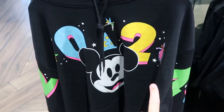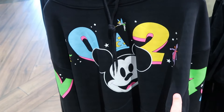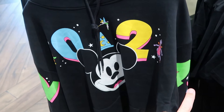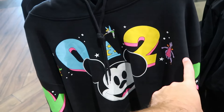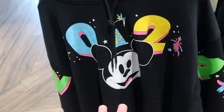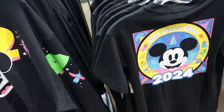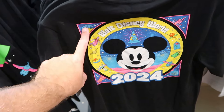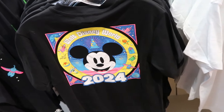We still have some time left in 2024 — they have merchandise like adult size pullover hoodies with Mickey Mouse and the big neon sign for 2024, featuring Dumbo the Flying Elephant, Tinkerbell, Figment, and even the original Florida Orange Bird, for $55 a piece in a really nice heavy material. There are also adult size graphic t-shirts with all four Beacons of Magic in the corners with neon colors — the Mickey version for $30.